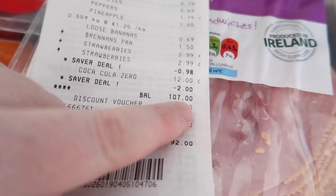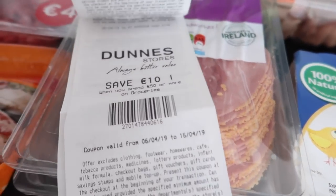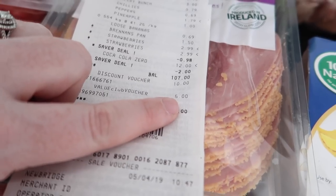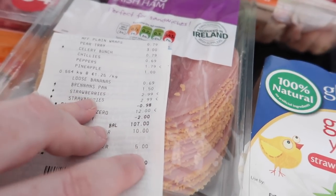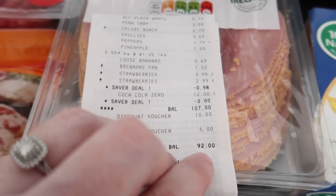That is everything and the total came to 107 euros. I had a 10 euro off voucher - one of those where you get 10 euro off when you spend 50 euro - and I also had a 5 euro Value Club voucher. The Value Club card racks up points and they send vouchers about four times a year. So with 15 euro off in total, I paid 92 euros today.